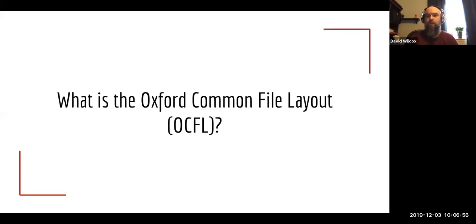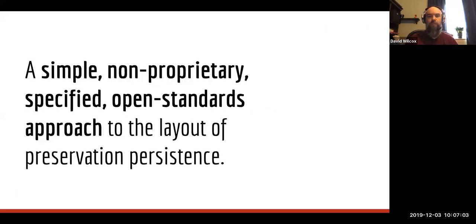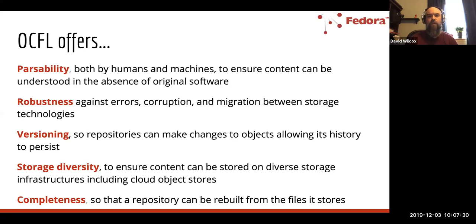I wanted to spend a little bit of time talking about the Oxford Common File Layout, because this is the most significant new feature we're adding to Fedora. At a high level, this is just a simple, non-proprietary, open-standards approach to the layout of preservation persistence. The OCFL is not concerned with storage technologies, but rather just how content is laid out in a hierarchical file and folder structure in whatever storage media you happen to be using.